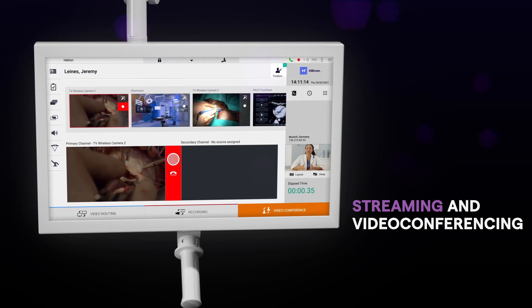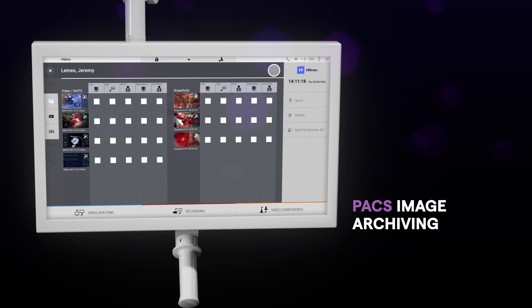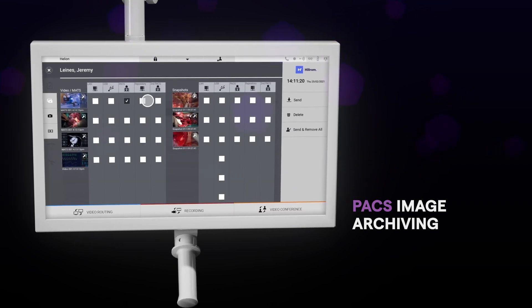Helion ORI offers video routing, conferencing, and dual-channel recording with high-definition video-quality streaming.